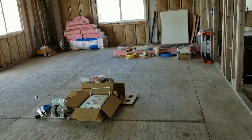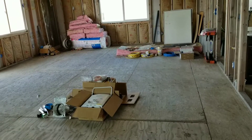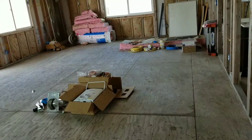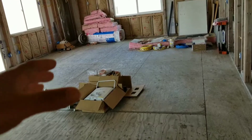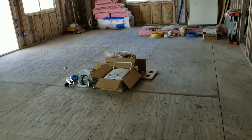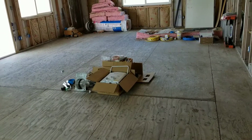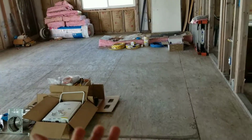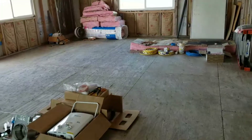With tile you're going to have thinset, grout, and all of that stuff — which of course creates more weight and requires a lot more materials, a lot more time, and a lot more money. With hardwood floors I don't necessarily need anything underneath it.